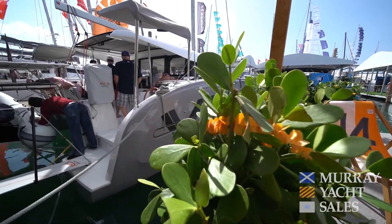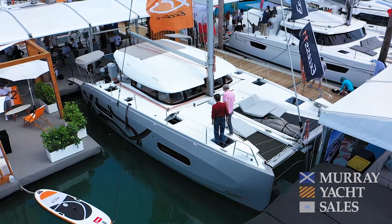Hi, Stanton Murray here with Murray Yacht Sales, coming to you from the Miami Boat Show, where we're celebrating 45 years in business. We're introducing the XSESS 11 catamaran, a new catamaran by Group Beneteau.